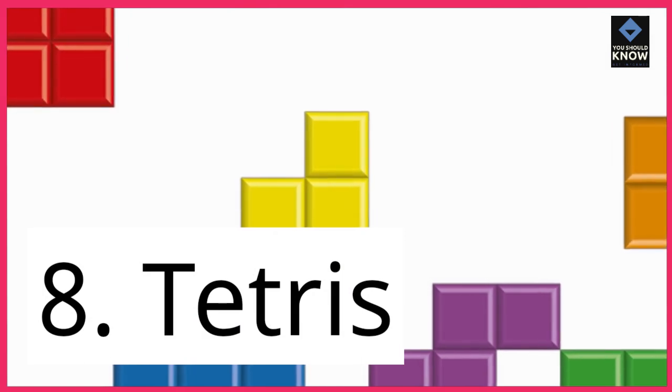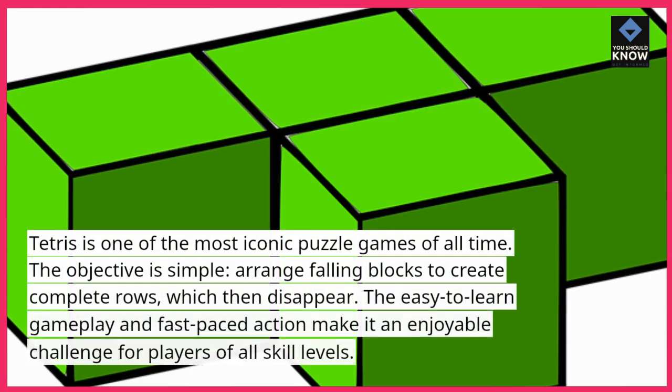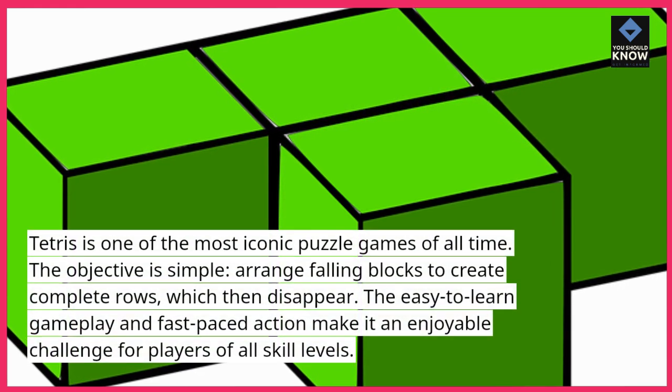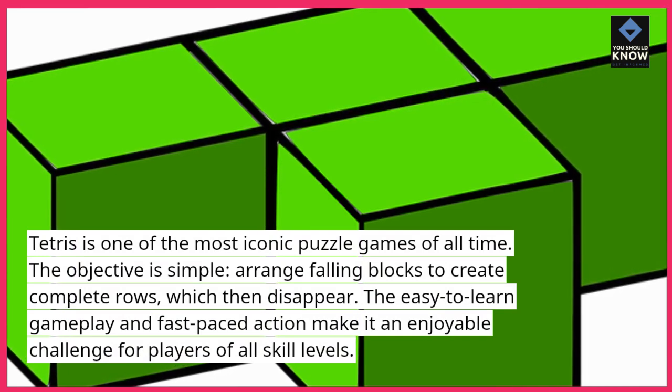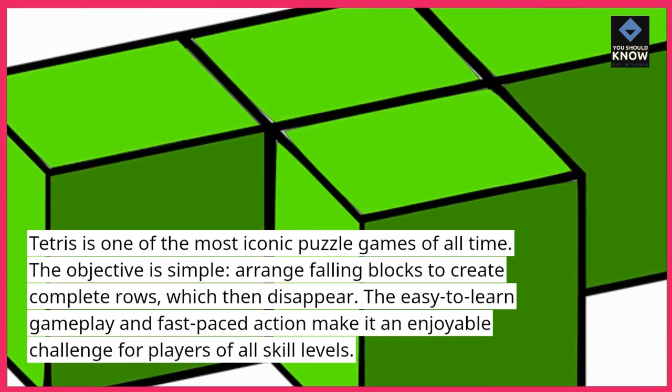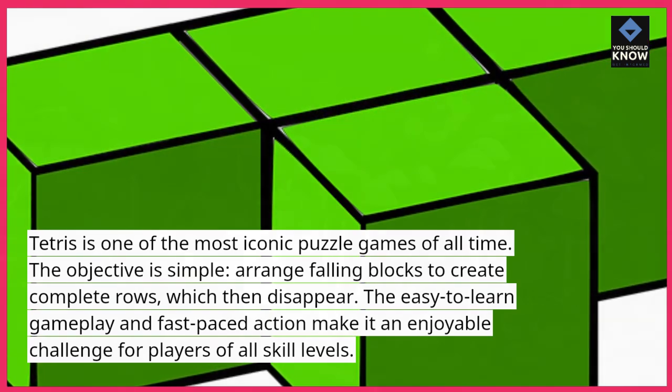8. Tetris. Tetris is one of the most iconic puzzle games of all time. The objective is simple: arrange falling blocks to create complete rows, which then disappear. The easy-to-learn gameplay and fast-paced action make it an enjoyable challenge for players of all skill levels.